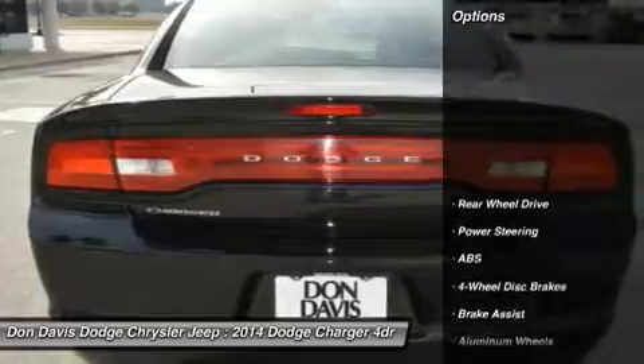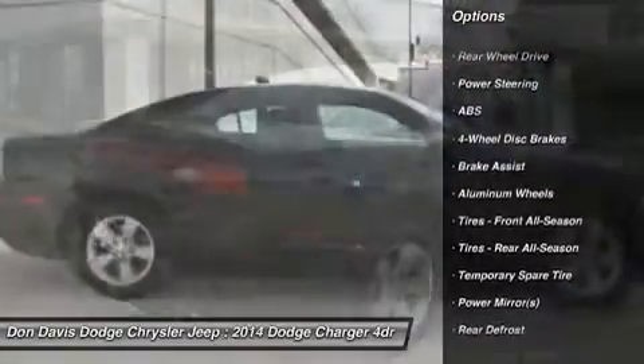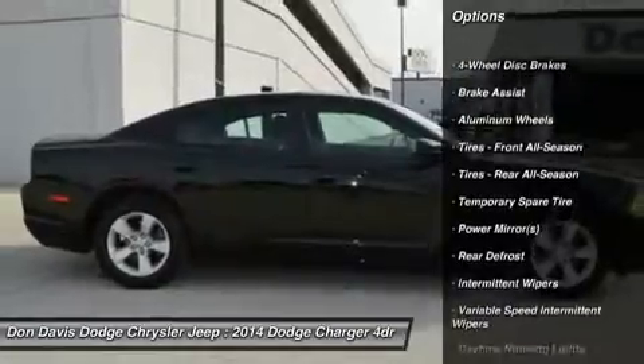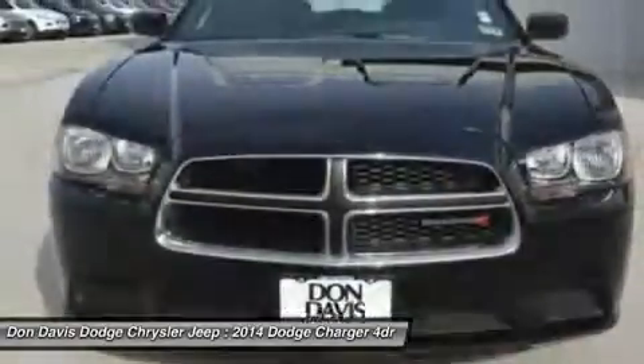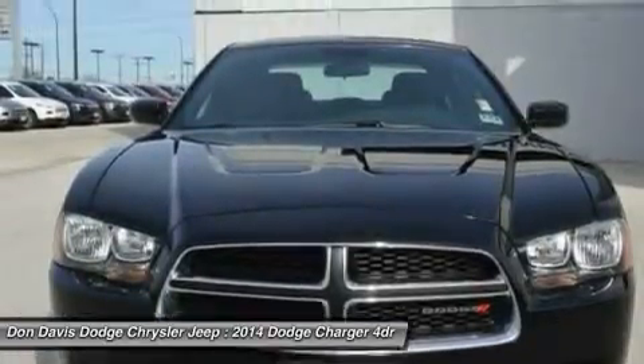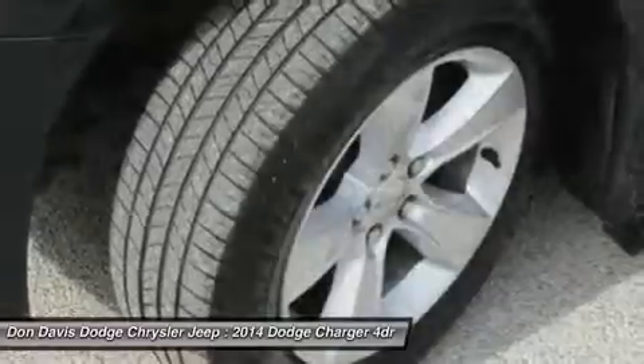Here are some of this vehicle's great options: anti-lock braking system, steering wheel audio controls, traction control, stability control, driver airbag, power steering, adjustable steering wheel, four-wheel disc brakes, cruise control, and aluminum wheels.